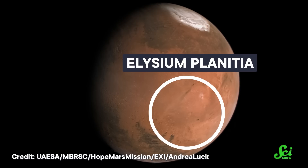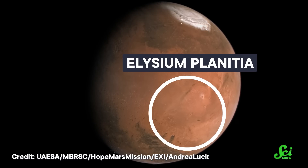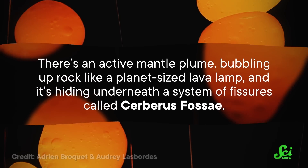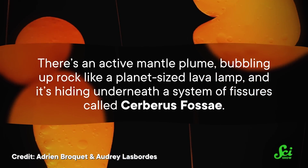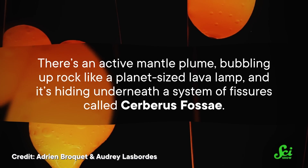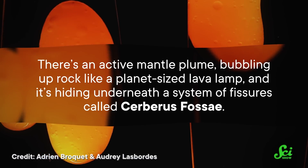Including Elysium Planitia's elevation compared to the surrounding lowlands, the strength of gravity in that region, and the seismic patterns that InSight was recording — there's an active mantle plume bubbling up rock like a planet-sized lava lamp, hiding underneath a system of fissures called Cerberus Fossae. These fissures were formed by past tectonic activity and were the location of Mars' most recent volcanic eruption all those millennia ago.